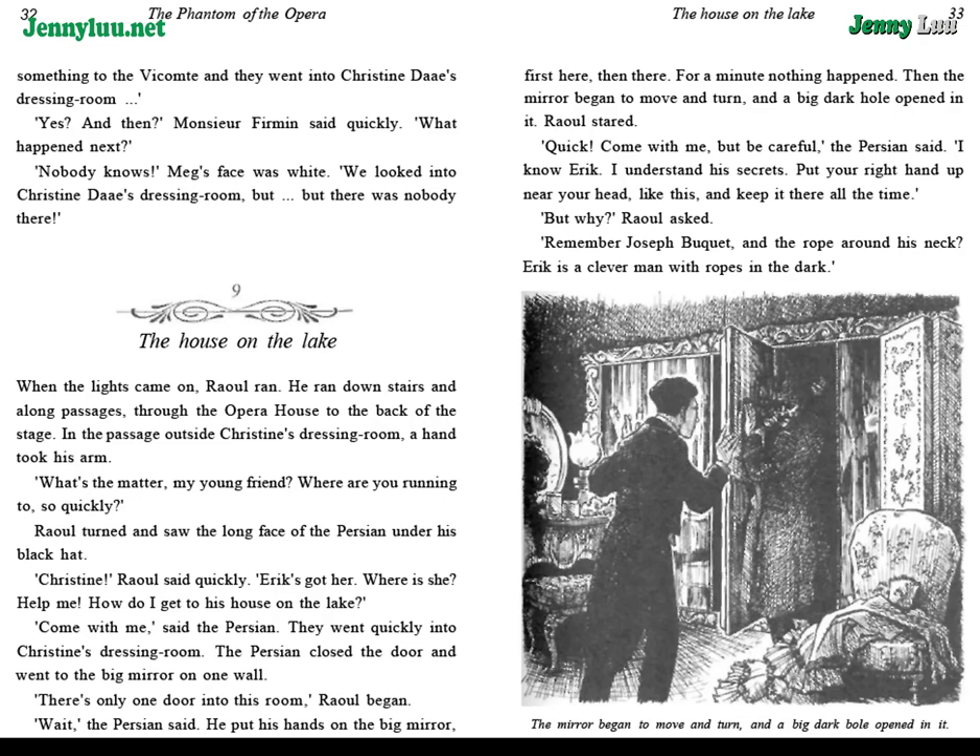Chapter 9: The House on the Lake. When the lights came on, Raoul ran downstairs and along passages, through the opera house to the back of the stage. In the passage outside Christine's dressing room, a hand took his arm. "What's the matter, my young friend? Where are you running to so quickly?" Raoul turned and saw the long face of the Persian under his black hat. "Christine," Raoul said quickly. "Eric's got her. Where is she? Help me. How do I get to his house on the lake?" "Come with me," said the Persian. They went quickly into Christine's dressing room.